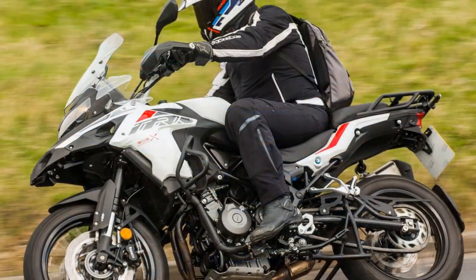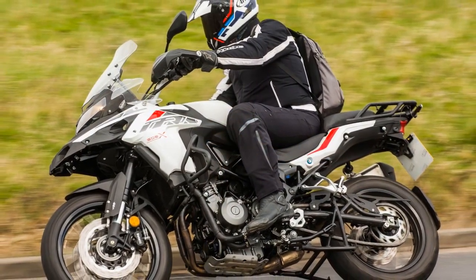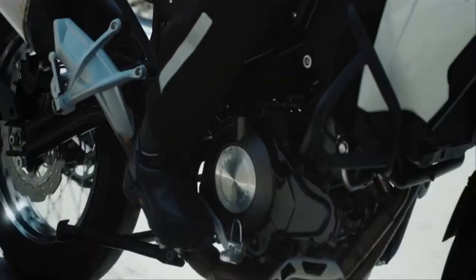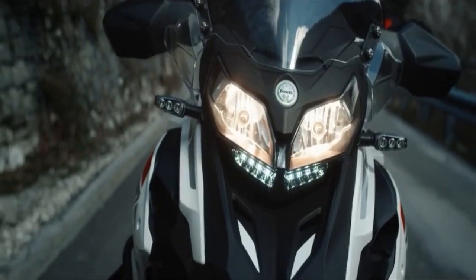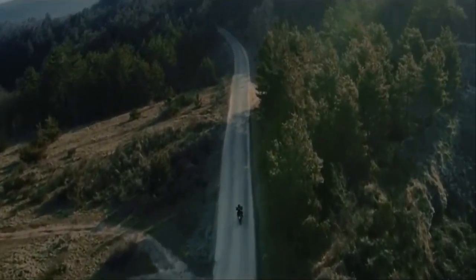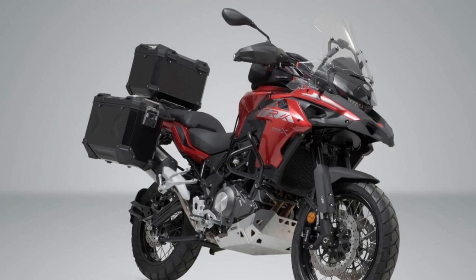2. Smooth Power Delivery: Powered by a 500 cubic centimeters twin-cylinder engine, the TRK502X delivers a balanced blend of power and efficiency. The engine's torque delivery is smooth and responsive, allowing for easy acceleration and overtaking on highways. This ensures a satisfying riding experience whether you're cruising at highway speeds or navigating twisty mountain roads.